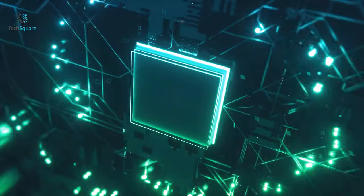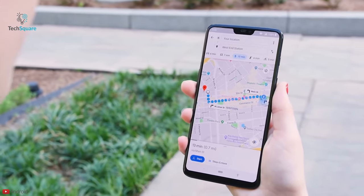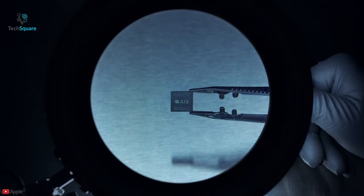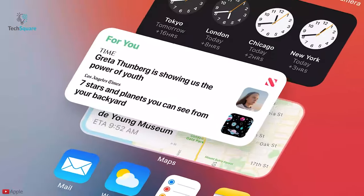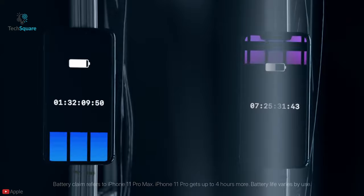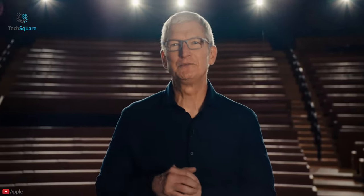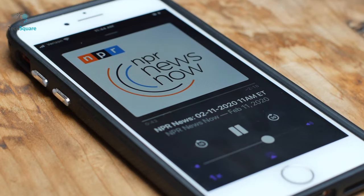Traditionally, companies take their processors from one company and depend on the OS made by another company, which means they have no control over the performance of the device. Apple, on the other hand, makes its own custom chips for its iPhones and iPads and uses its own OS. This allows Apple to design chips and write code for the OS that complement each other, resulting in a product that is far superior to the competition. Apple achieves that level of synergy because its OS can take full advantage of the hardware inside its devices.